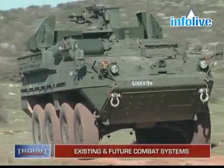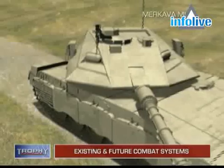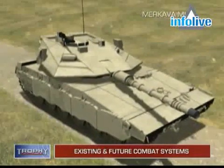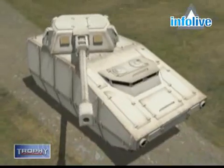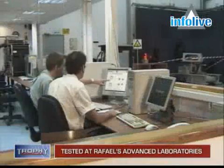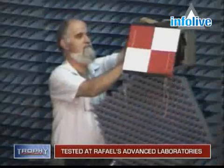Trophy was designed for current as well as future combat systems, increasing platform protection while reducing vehicle weight. Developed in Rafael's advanced laboratories, Trophy has been proved during rigorous end-to-end field testing.